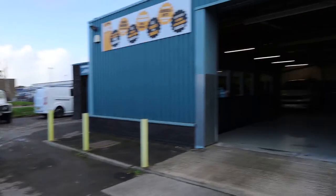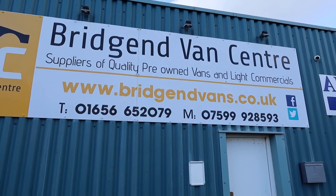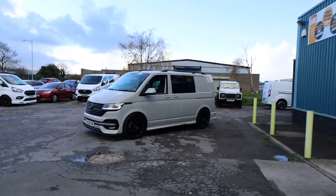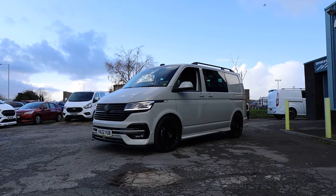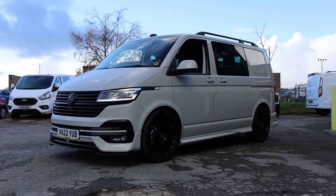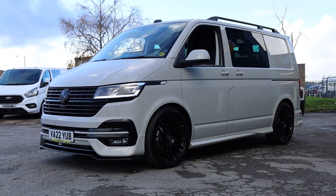If you'd like to see the full advert for this vehicle, please head over to our website at bridgendvans.co.uk — this is where you'll find the full photography, the price, and the description. We welcome enquiries on the numbers listed. We can arrange delivery of all our vehicles at a very competitive price, arrange finance whether for a private individual or a business, and we can take cars or vans in part exchange as well. What an absolutely stunning van — a pleasure to be able to offer it here at Bridgend Van Centre. Thank you very much for watching.